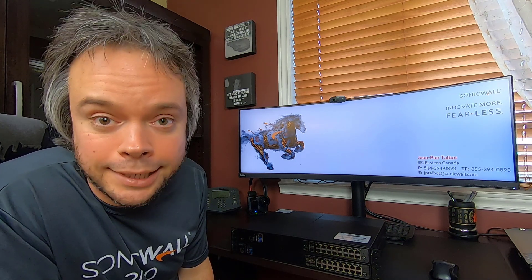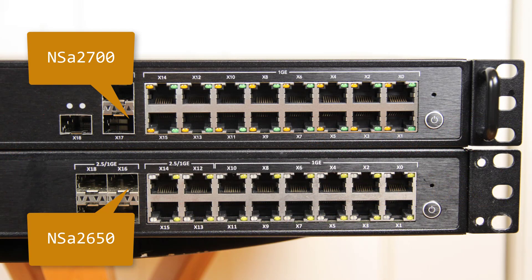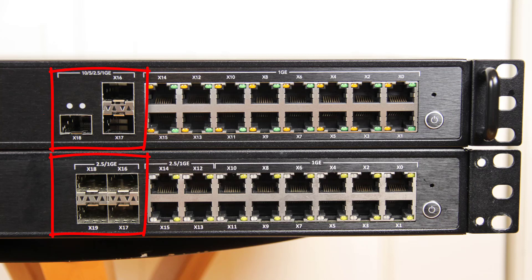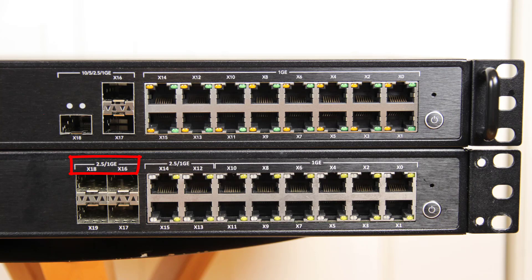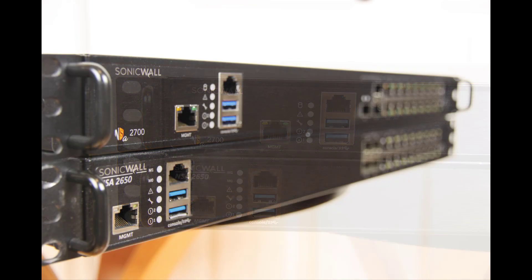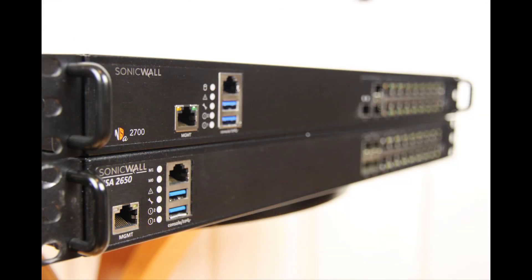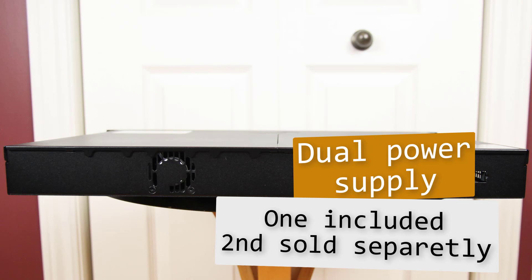Here we have both firewalls side by side — the NSA 2650 at the bottom and the new 2700 on top. Port-wise, as you can see, they both have 16 one-gig ports and SFP ports. The big difference is the 2700 has three SFPs compared to four on the 2650, but the 2700's SFPs are 10 gig instead of 2.5 gig on the 2650 — that is a huge improvement. On the side, we have the same management port, the same console, and the same two USB ports. On the back, both units have two power supplies.